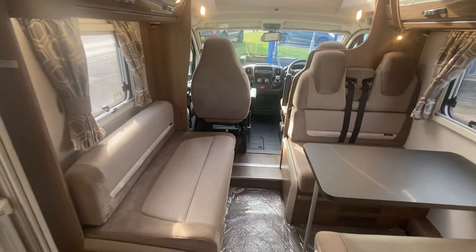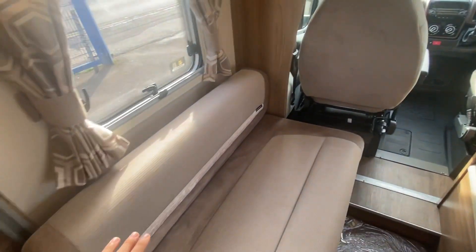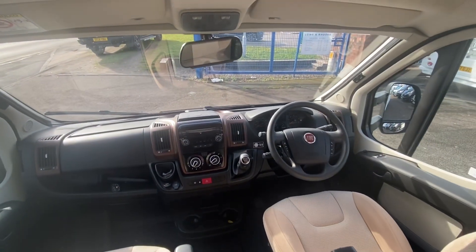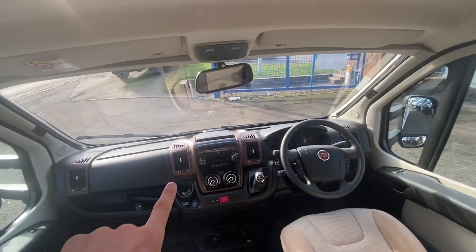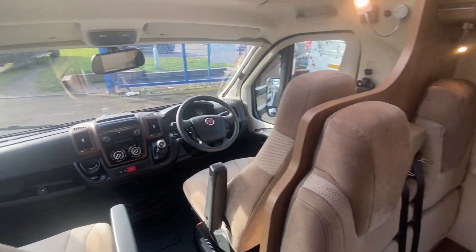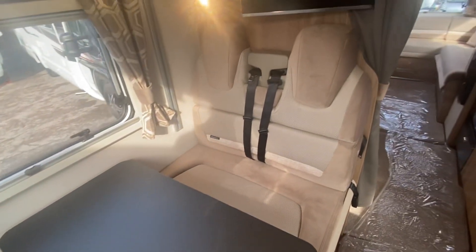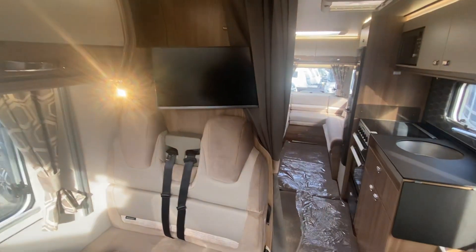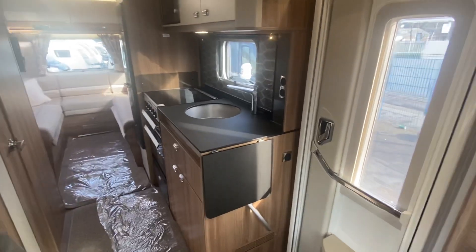Really nice suede cloth interior — very common on the Bessacarr. At the front you've got your rear view camera display and the cab display with DAB radio and Bluetooth. No satnav, however we do sell navigation — just to upsell you that! Really lovely interior. Fitted to this motorhome are two Avtex TVs, one at the front and one at the back. There's also an extendable worktop here as well — really cool.